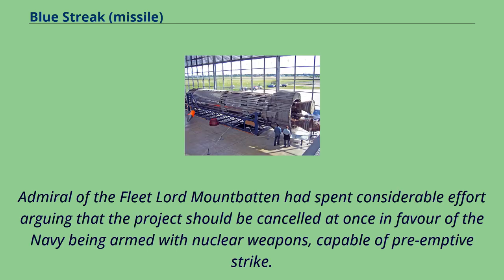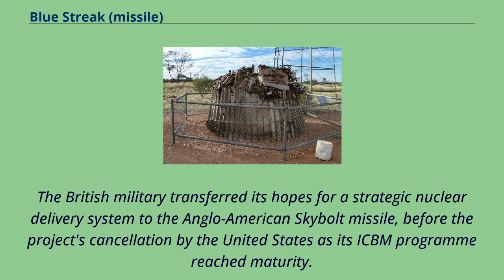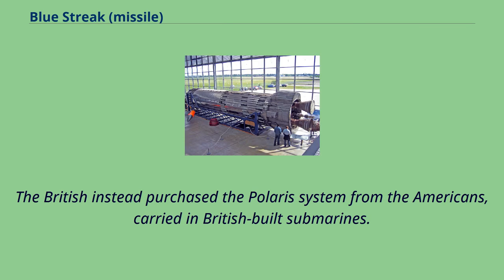Admiral of the Fleet Lord Mountbatten had spent considerable effort arguing that the project should be cancelled at once in favour of the Navy being armed with nuclear weapons capable of pre-emptive strike. Some considered the cancellation of Blue Streak to be not only a blow to British military industrial efforts, but also to Commonwealth ally Australia, which had its own vested interest in the project. The British military transferred its hopes for a strategic nuclear delivery system to the Anglo-American Skybolt missile, before that project's cancellation by the United States as its ICBM program reached maturity. The British instead purchased the Polaris system from the Americans, carried in British-built submarines.